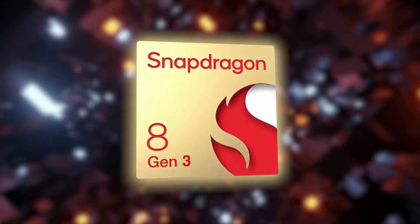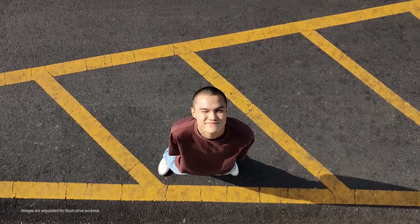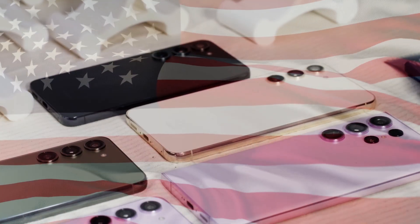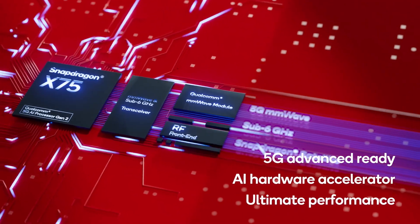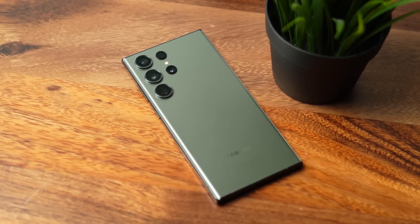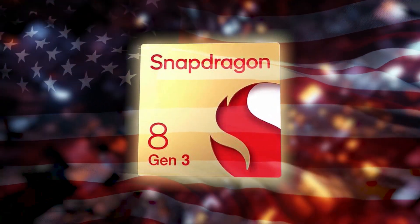Mark your calendars — Qualcomm is set to unveil the Snapdragon 8 Gen 3 on October 24th, and that's when we'll get all the juicy details about the Galaxy S24 series processors. As the rumors suggested, Samsung plans to equip the entire Galaxy S24 lineup in the United States with the Snapdragon 8 Gen 3 chipset, complete with the blazing fast Qualcomm X75 5G modem. But here's the twist: the top-tier Galaxy S24 Ultra won't feature Samsung's processor in international markets — it's all Snapdragon 8 Gen 3 for the global audience.